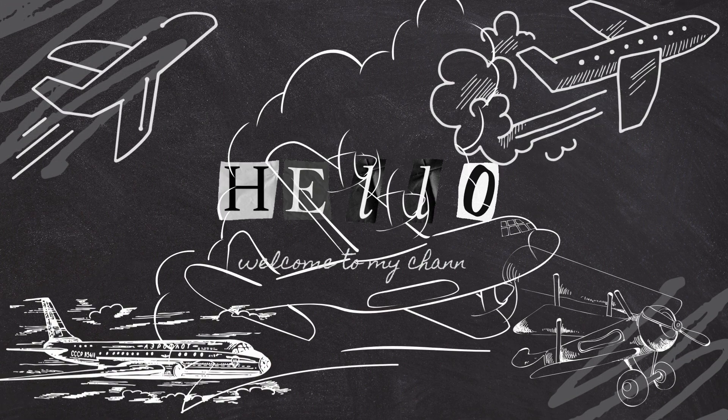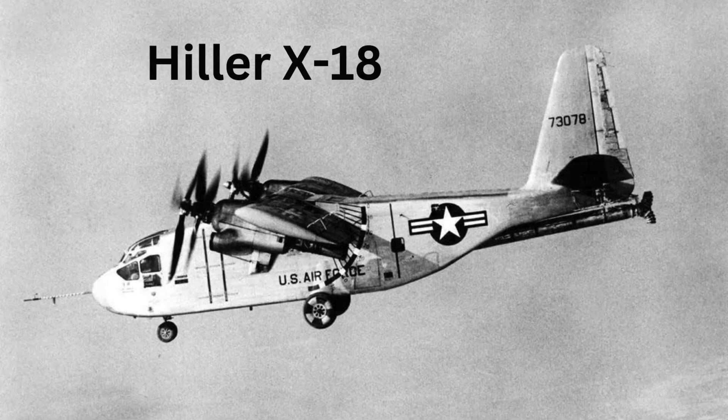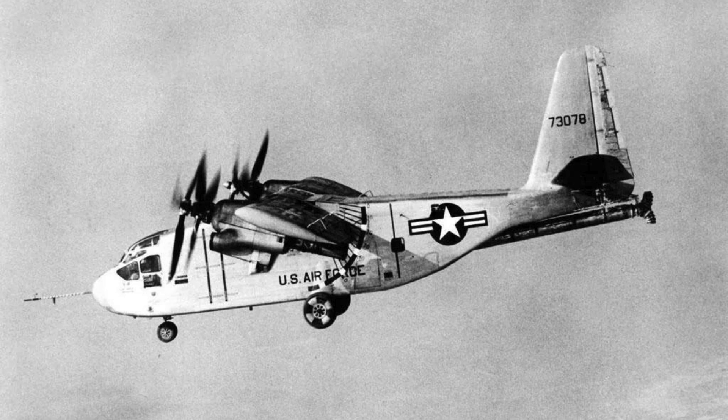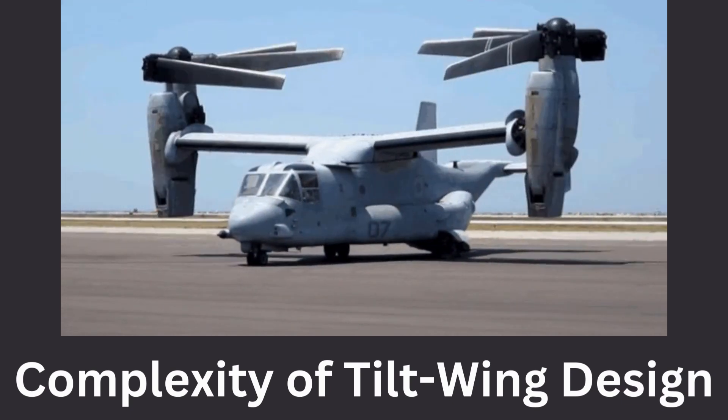Welcome to our channel. Today we are going to explore field aviation designs and history. The Hiller X-18 was an experimental aircraft that represented an early attempt at developing a vertical takeoff and landing aircraft with tilt-wing technology. It was developed in the United States during the 1950s and, while it didn't lead to widespread use or production, it played a significant role in advancing VTOL aircraft technology. Here are the key reasons why the X-18 can be considered a failure.